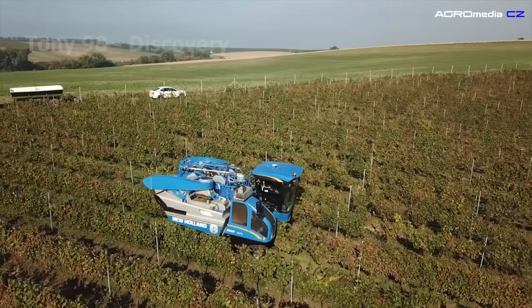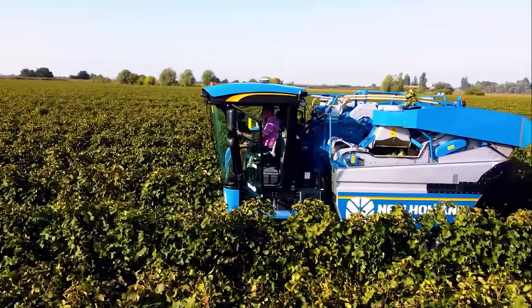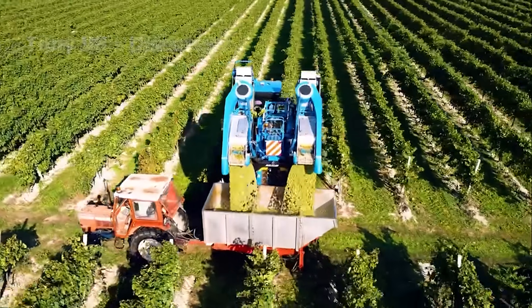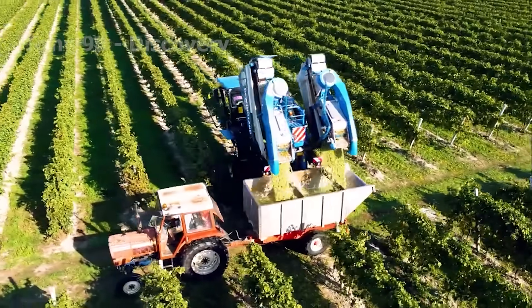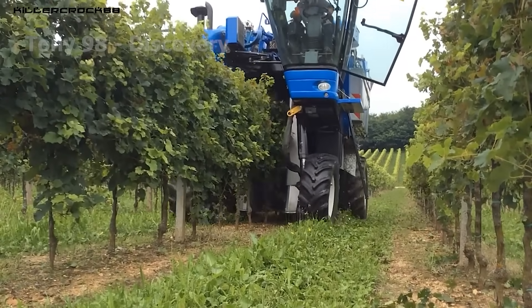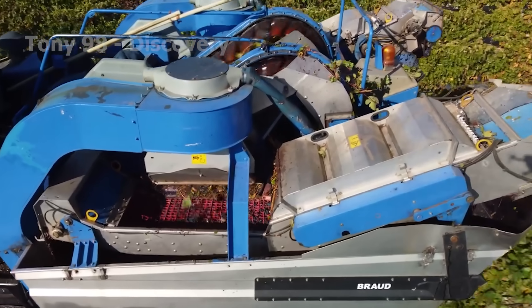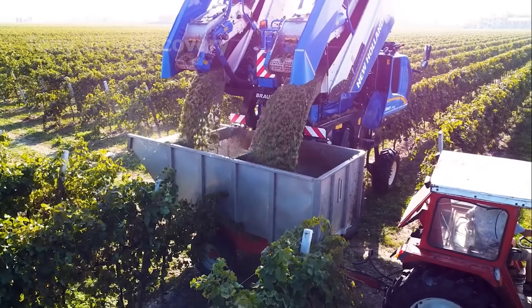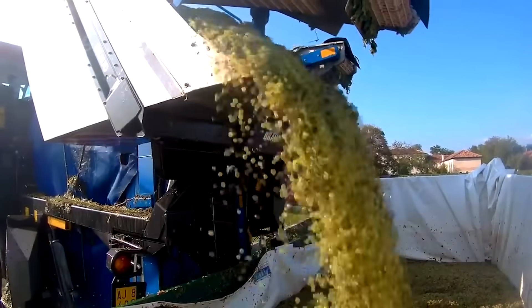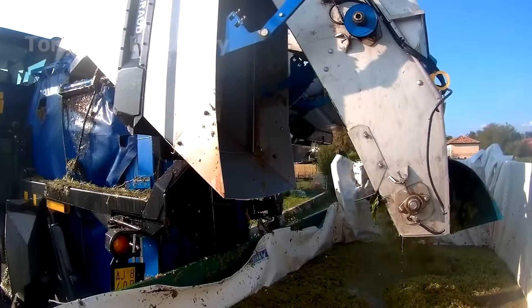In large-scale vineyards across France, harvesting machines are often used to ensure high productivity and timeliness. These machines can replace dozens of workers. Modern harvesters use GPS and sensors to precisely locate grapevines and optimise their movement across the fields. A large storage tank reduces the need for frequent stops to unload grapes, and the harvesters also feature a quick-release mechanism to transfer the grapes into large trunks.